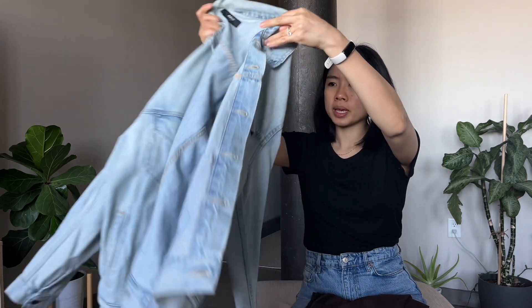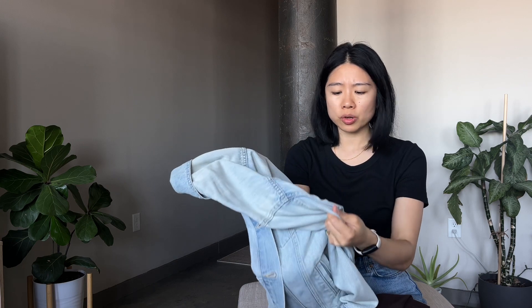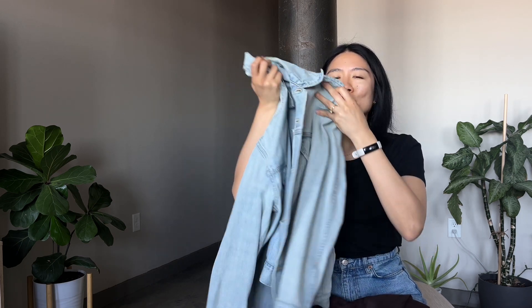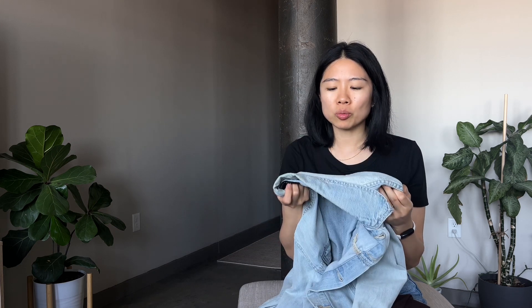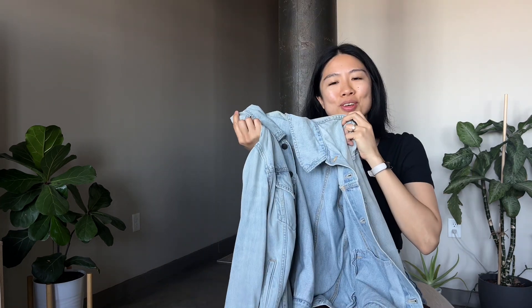This shade I really like because not only is it a lighter color, but there is no distressing. I think their other jackets, like the original wash, do have distressing. I just checked online and I don't see this particular shade on their website right now, but it might come back. I would definitely recommend this denim jacket if you're looking for one.